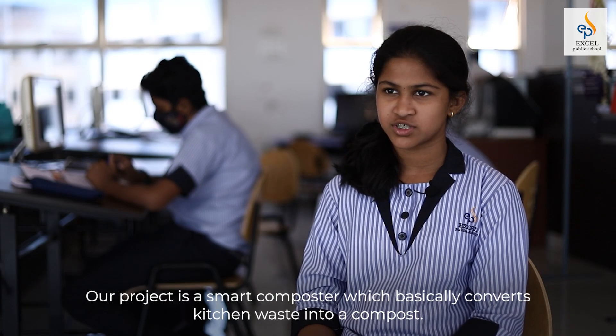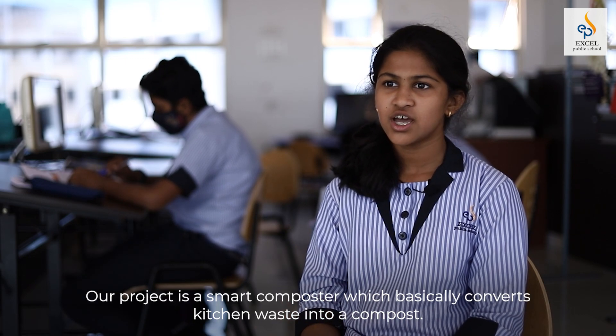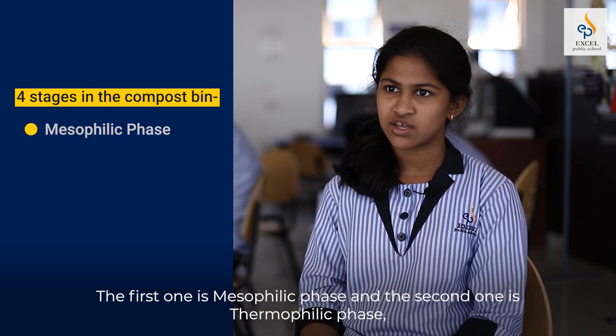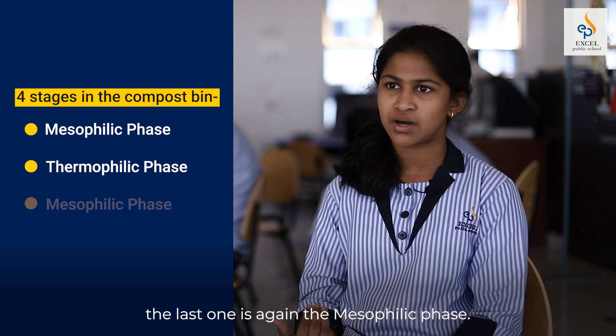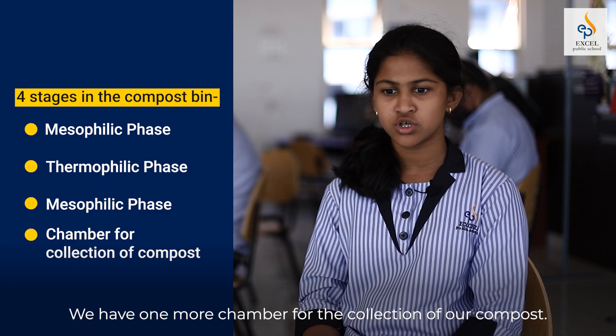Our project is a smart composter which basically converts kitchen waste into compost. We have four stages in our compost bin. The first one is the mesophilic phase, the second one is the thermophilic phase, and the last one is again the mesophilic phase. We have one more chamber for the collection of our compost.